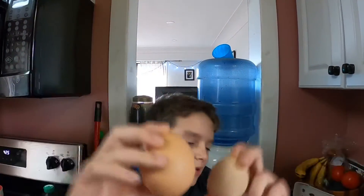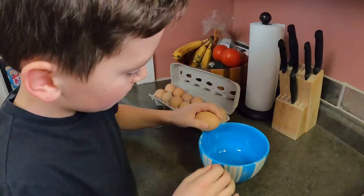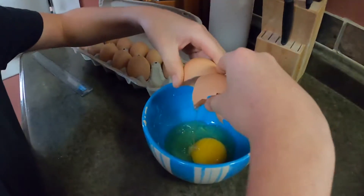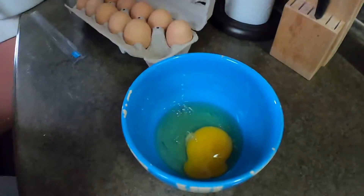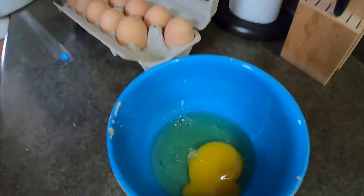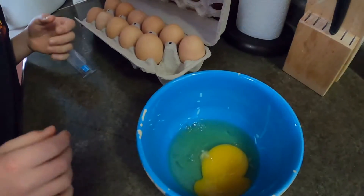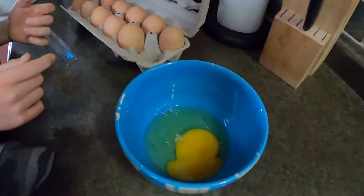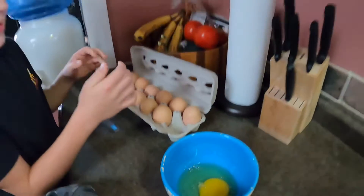We're gonna crack the big one open to see what's inside. Oh, that is one massive yolk! It wasn't the double yolker we thought — but that is a big yolk. Should we crack a tiny one to show them the difference? Yeah, okay.